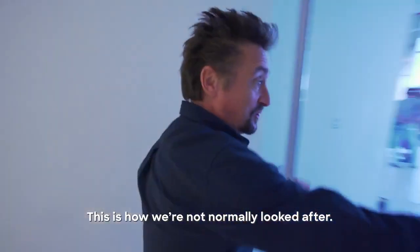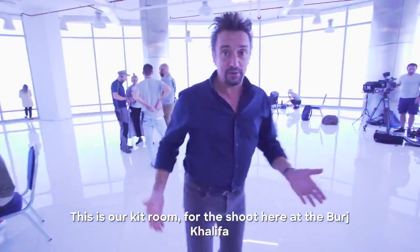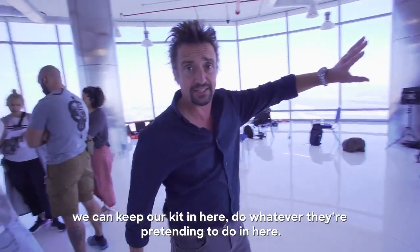I want to show you something. This is how we're not normally looked up. This is our kit room for the shoot here at the Burj Khalifa. We've got this space all to ourselves — we can eat in here, we can download footage in here, keep our kit in here, do whatever they're pretending to do in here.